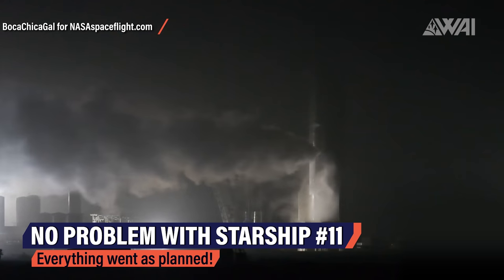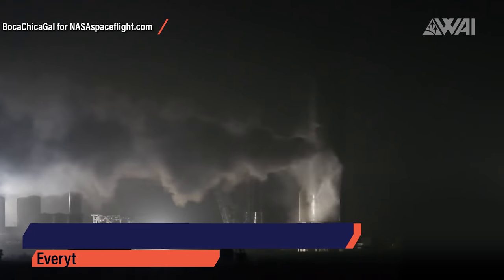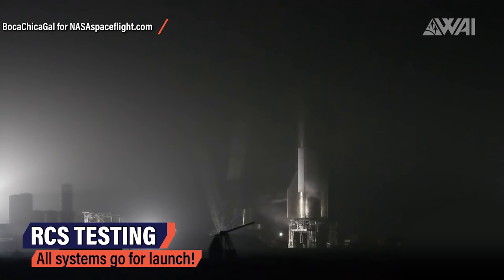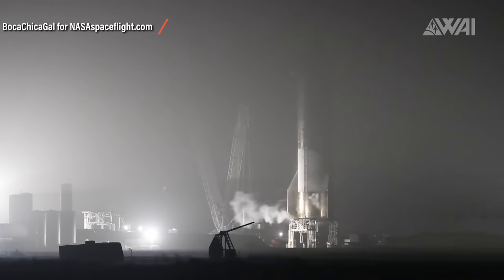SN11 though performed perfectly. Pressure was raised, the system was tested and detanked again — all as planned. On these occasions, SpaceX also tests all sorts of systems on the Starship prototypes. For example, you can see the aft reaction control thrusters firing as well.